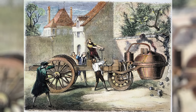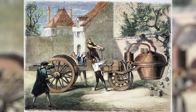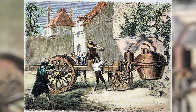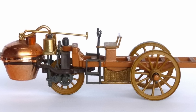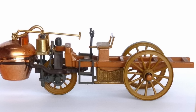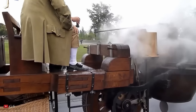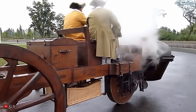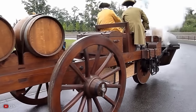Despite facing financial hardships and the abandonment of the project by the French army, Cugnot's contributions were recognized by King Louis XV, who awarded him a pension for his innovative efforts. The tale of Nicolas-Joseph Cugnot and his steam-powered vehicle underscores the eccentricity and audacity of early automotive pioneers. Cugnot's Fardier à Vapeur represents a pivotal moment in transportation history — a bold step towards a future defined by mechanized mobility.